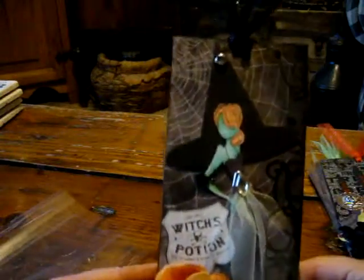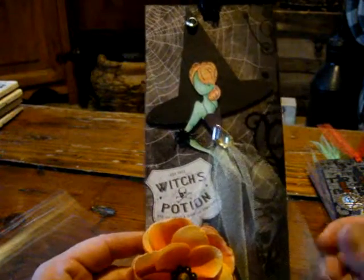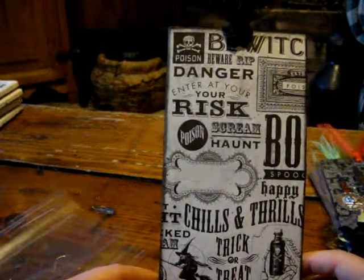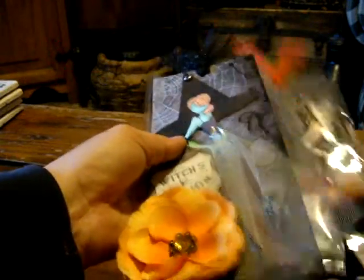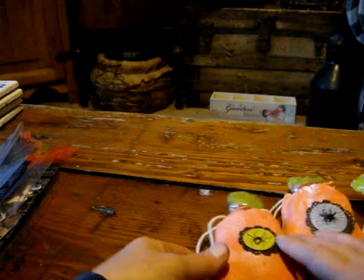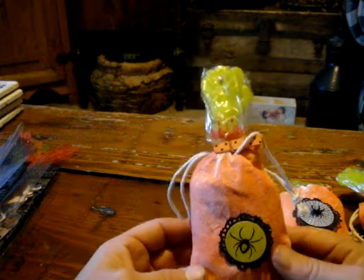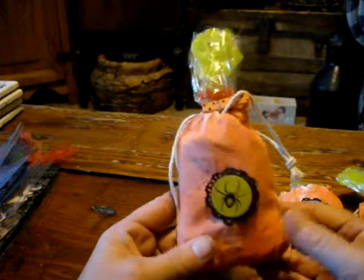And this is my last one. I got some green tulle over her dress. In the swap we were all to make three Halloween Prima tags and three treat bags — a treat bag to go with each one. And here's my treat bags. There's a little gummy monster hand, just filled with some goodies. That was mine.